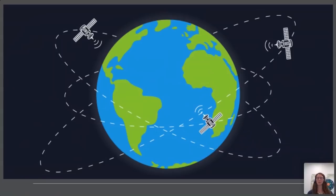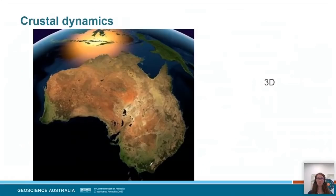GPS is really useful for measuring changes on the surface of the Earth over time. I use GPS to measure the crustal dynamics of Australia — looking at how Australia is moving. We tend to use a 3D coordinate system: X, Y, Z, or latitude, longitude and height, or northing, easting and up — the three different components of how we can measure crustal dynamics.